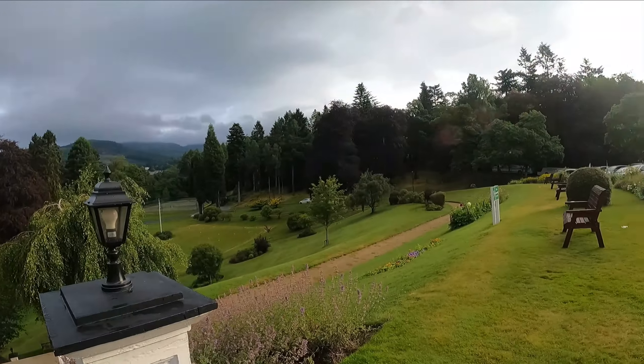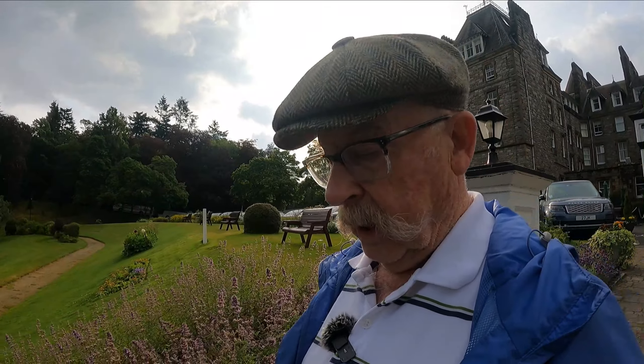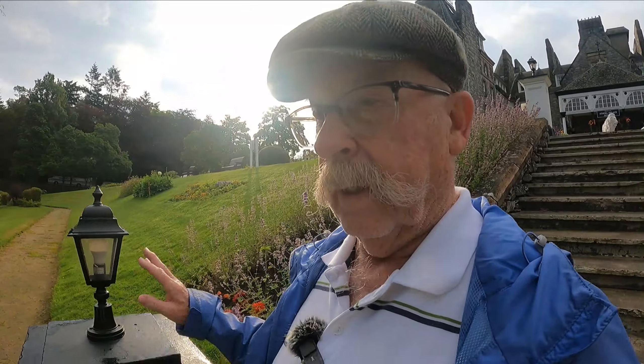We did some shopping yesterday in town and that's on the video a little bit before here. But anyway, this is what's going on. We're really enjoying ourselves and I'd like to come back someday. My daughter Julie did an excellent job in planning this. Everything was laid out, scheduled. We're going here and we're seeing this.